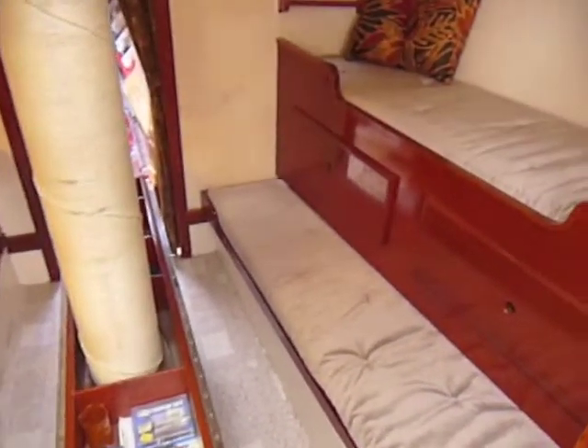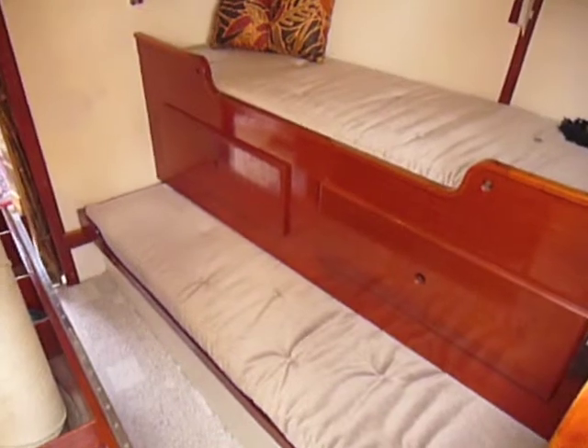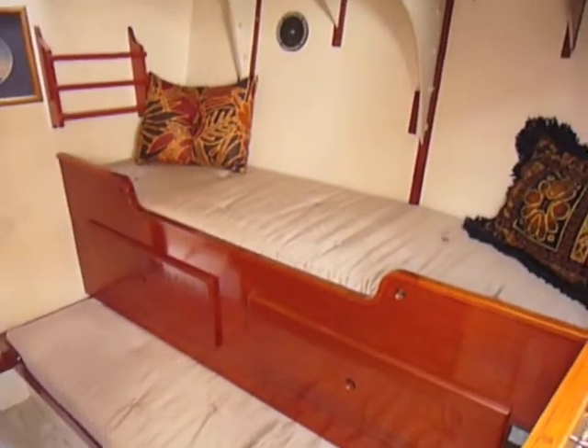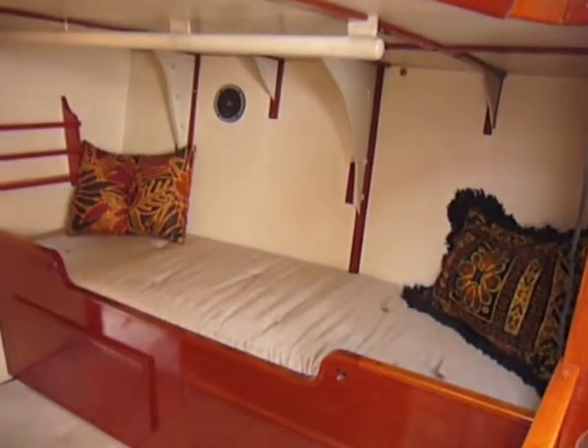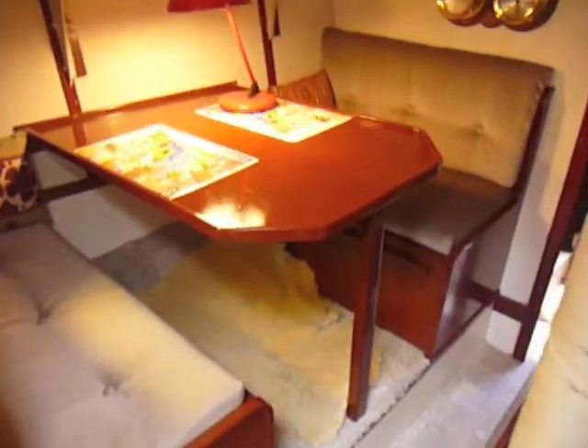The saloon has a settee with two berths to starboard, and the dinette table is to port.